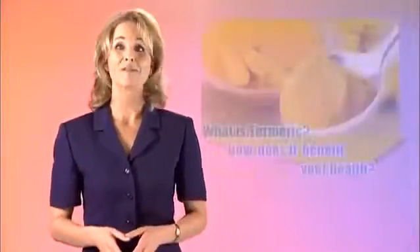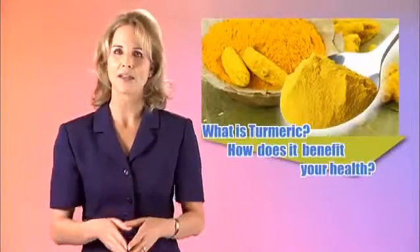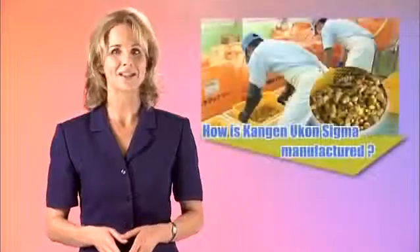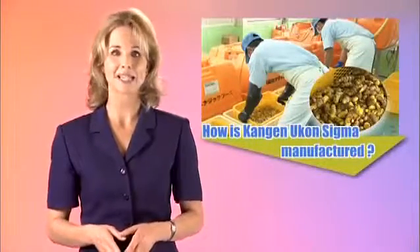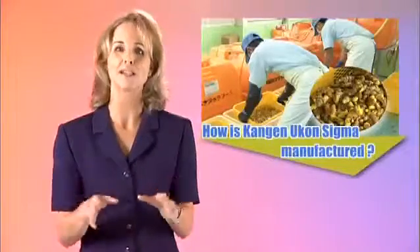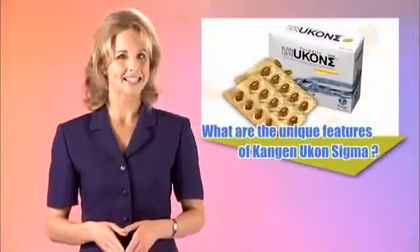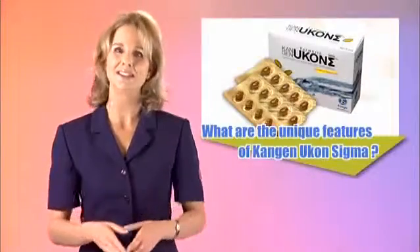In this informational video, we will discuss the amazing benefits of Kangen Ukon Sigma. First, I will give you a background of turmeric and how it benefits your health. Then we'll give you an inside look at how Kangen Ukon Sigma is produced, manufactured, and regulated for maximum quality. And lastly, I'll review this terrific product and discuss how it can promote healthier living.